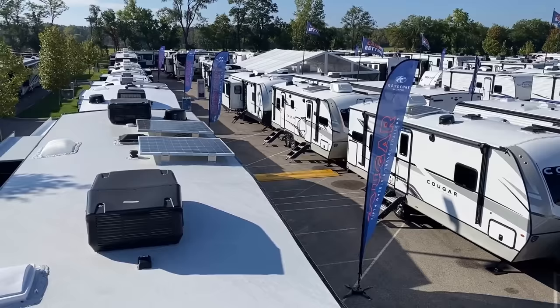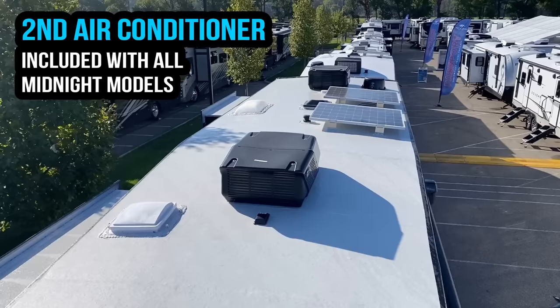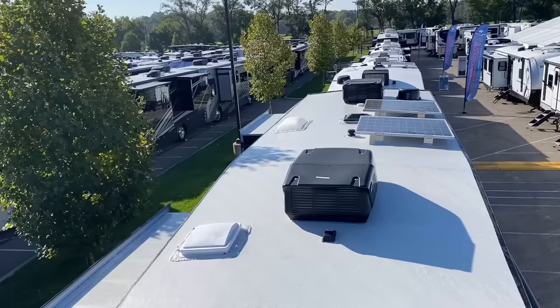And finally, I think partially to help combat the potential extra heat you may absorb with the darker skin package, the Midnight Editions gain an automatic second air conditioner up front in the bedroom of these fifth wheels — to really give you your max possible cooling capacity.